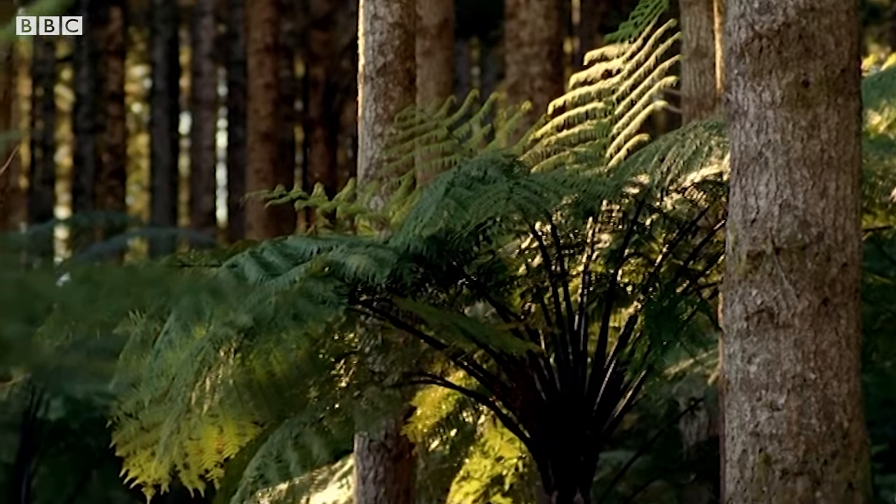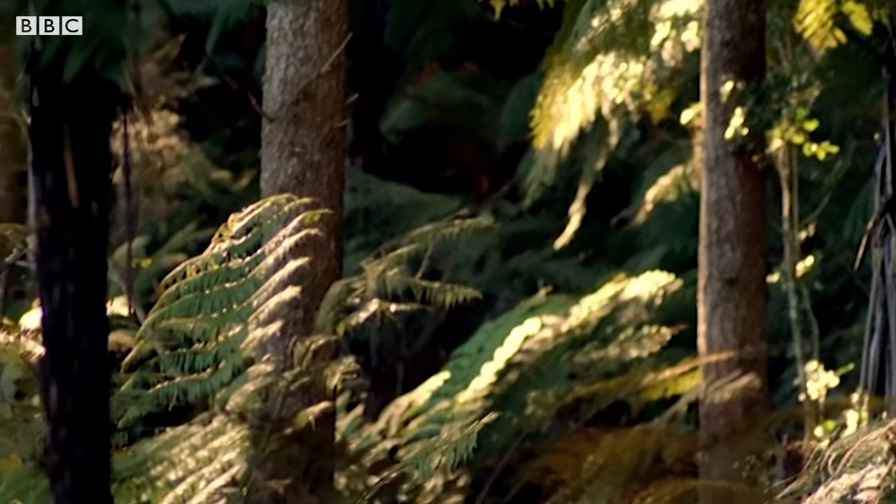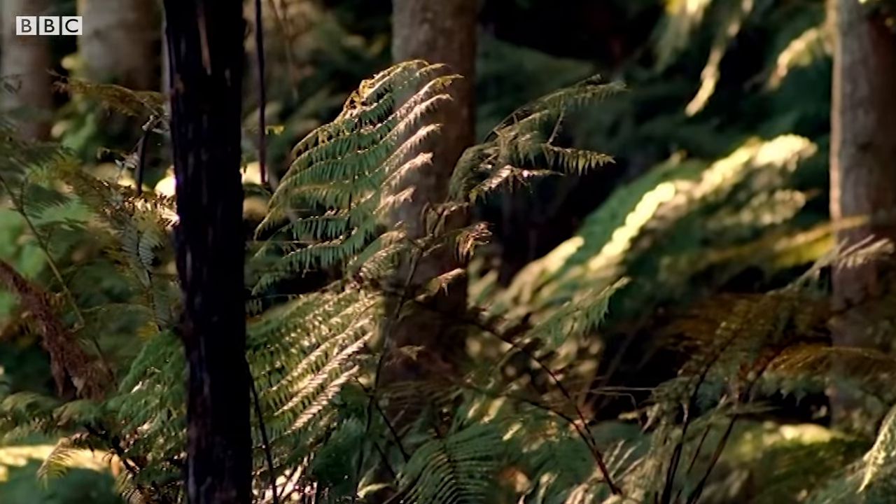The diplodocus are actually after the ferns that grow between the trees, because their teeth are more suited to these soft green leaves rather than woody branches.